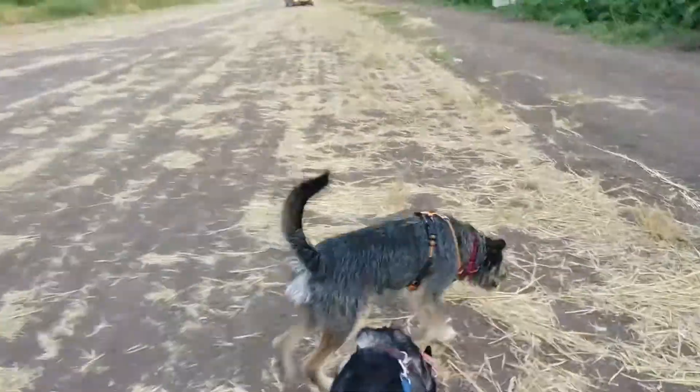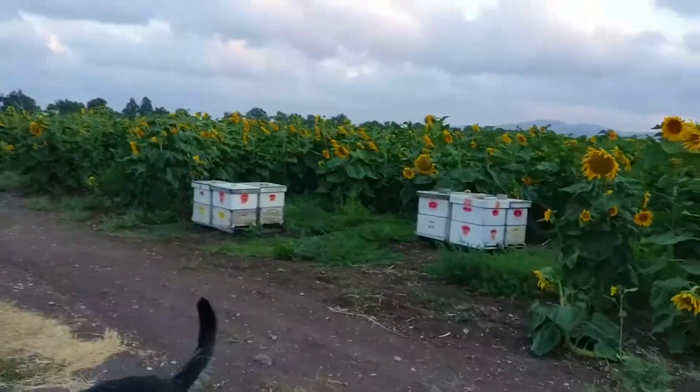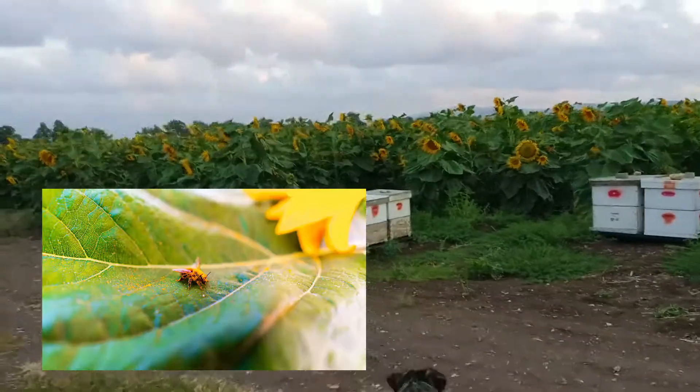The Sunflower Field — they're blooming right now. They also have a lot of beehives here. We saw a lot of walking bees.